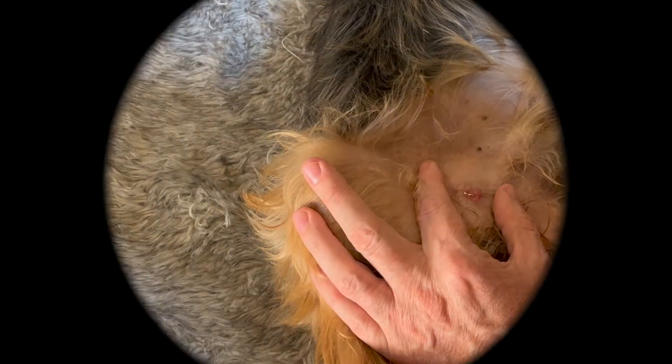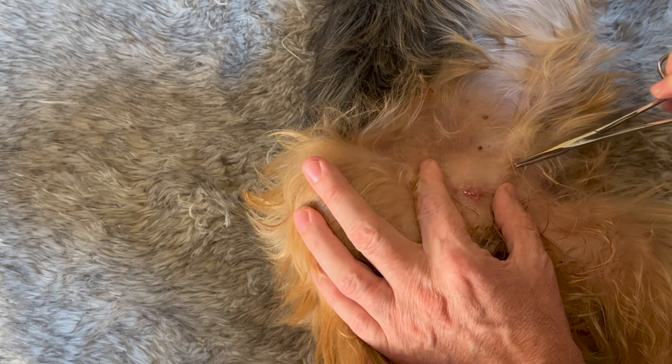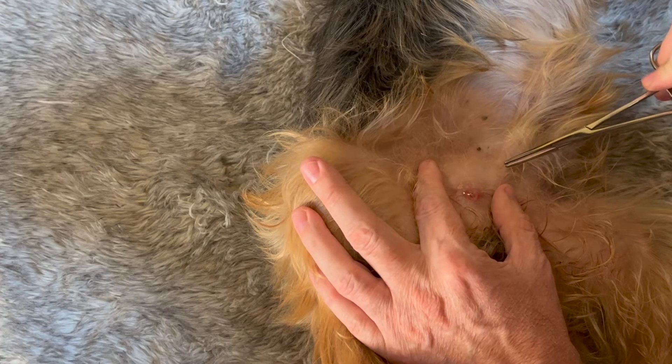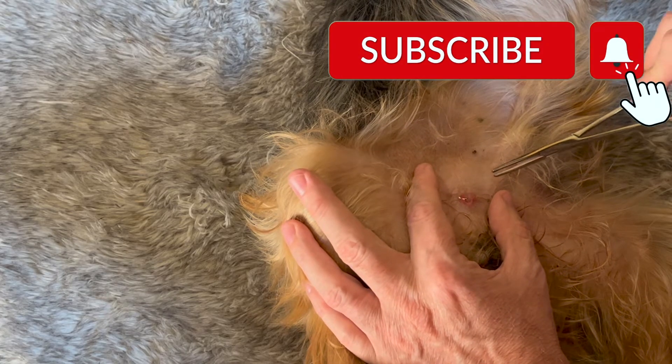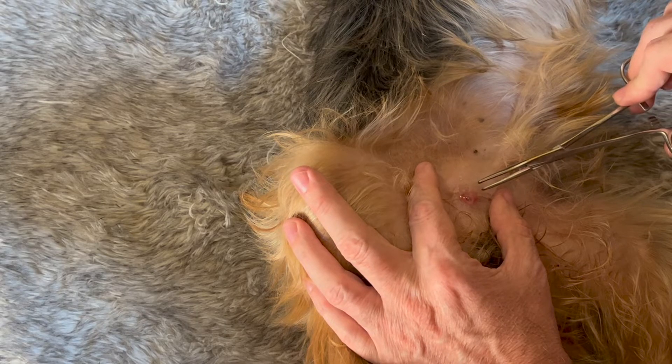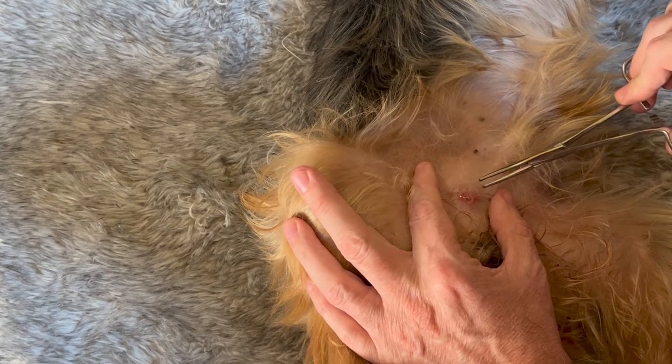But if you like it, and you like those pimple popper type videos, this is going to be a good one. So smash the like button, hit the subscribe button, and the notification bell so that you can be the first to know when new videos come out. Thanks for watching. Here we go.